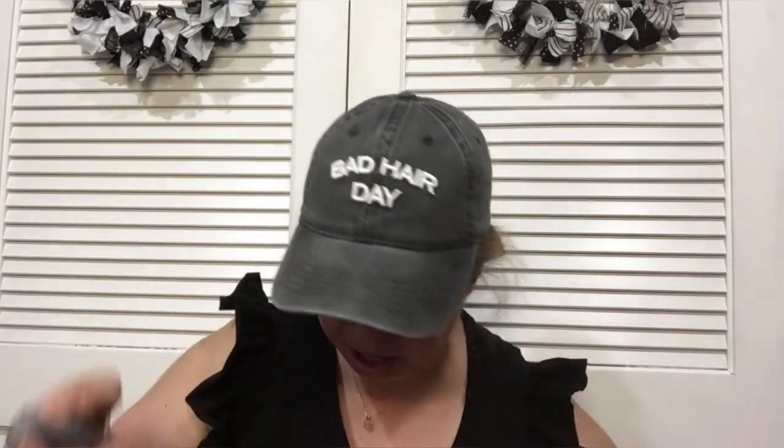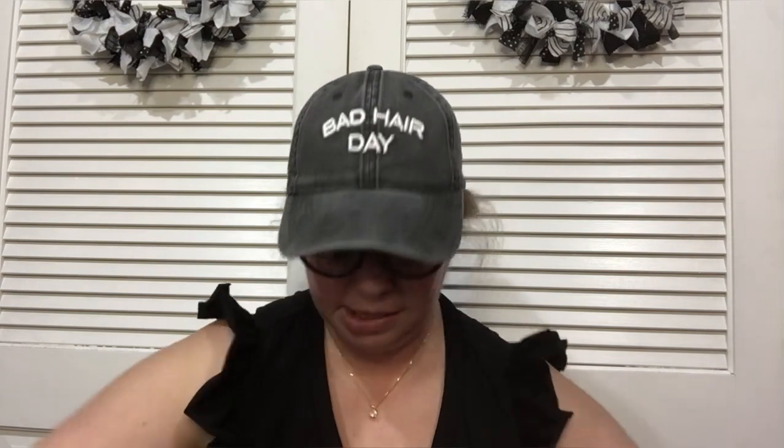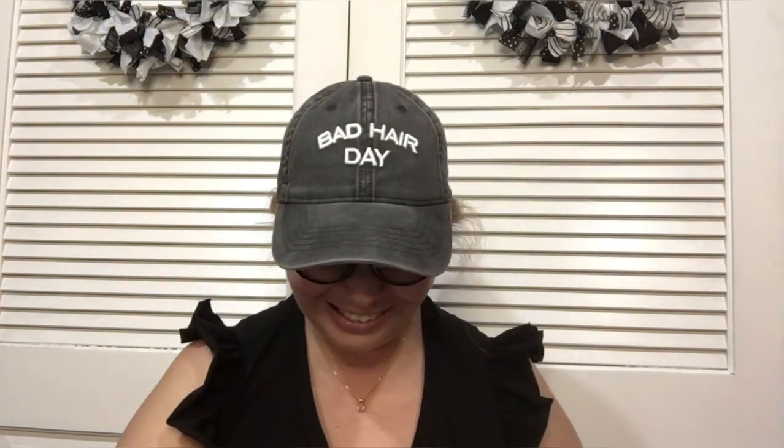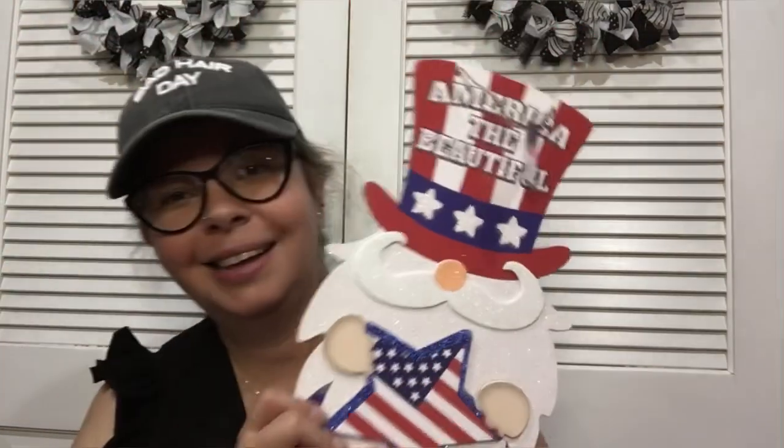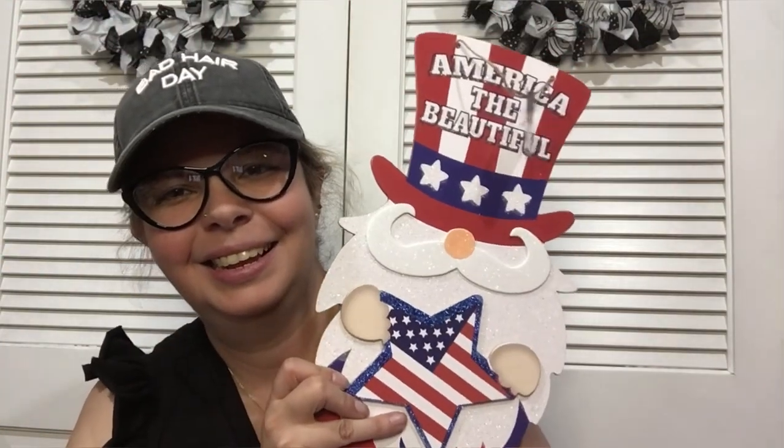The next thing I have is gnomes — big surprise. I showed this one already, but then I decided I wanted to get the whole set. So I got that one, this one, and then 'America the Beautiful' and 'Welcome' — she's really cute with the flag. Very cute.